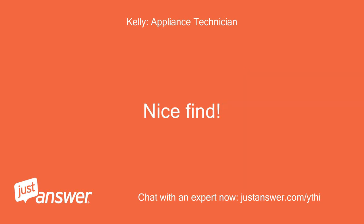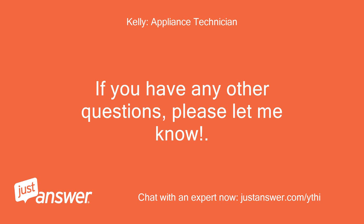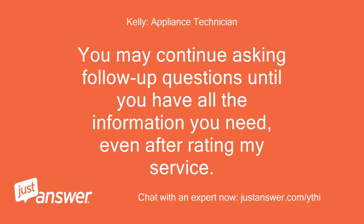Nice find. If you have any other questions, please let me know. You may continue asking follow-up questions until you have all the information you need, even after rating my service.